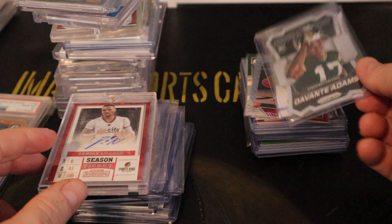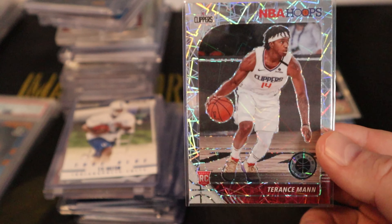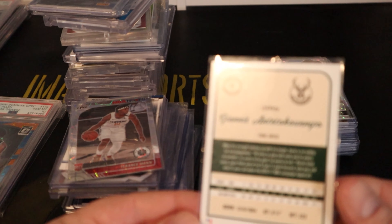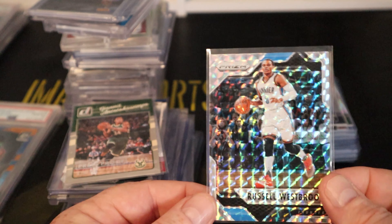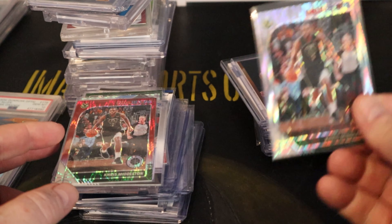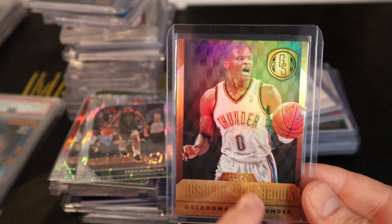A Davante Adams Prism rookie die-cut. Ty Hilton true blue variation rookie card. Terence Mann — disco or something similar. Giannis press proof numbered to 299 — probably third year. An early Westbrook Panini Mosaic prism. A Bucks base Middleton hoops premium variation — two of those. Early Westbrook numbered 225, Gold Standard. Treasured Moments Frank Gore numbered to 275.